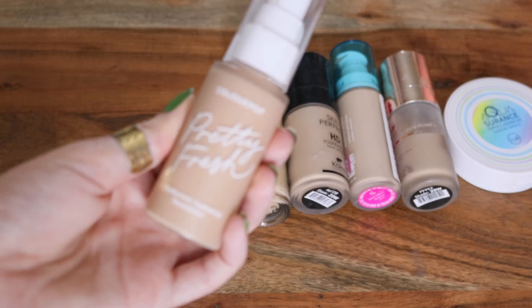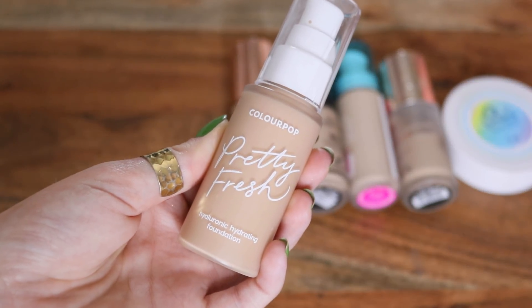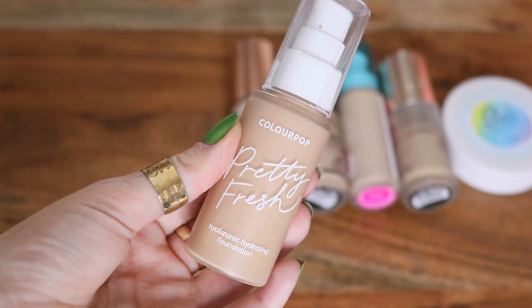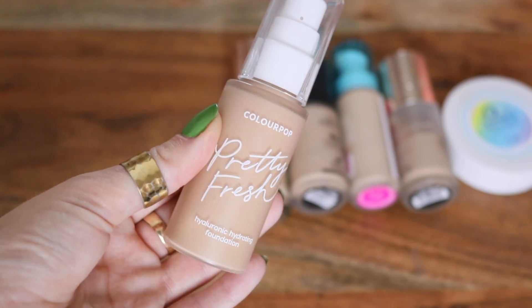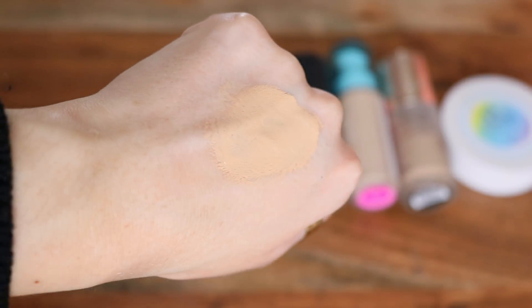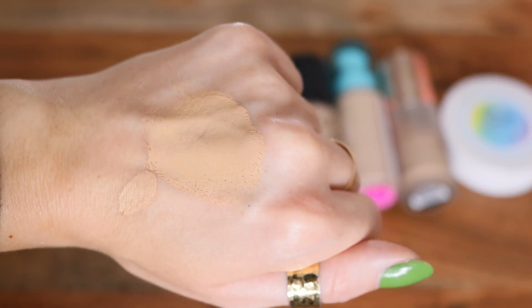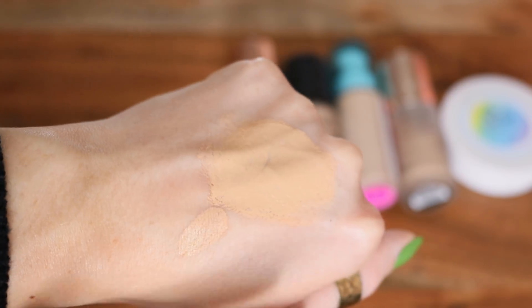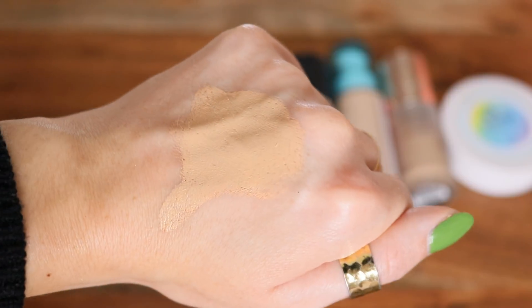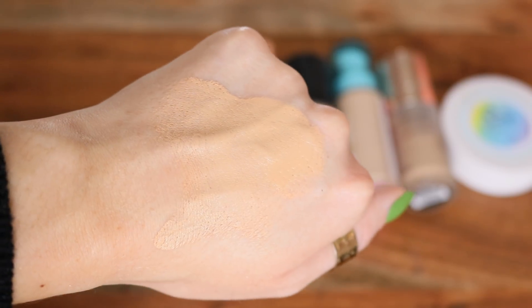I also have their other Pretty Fresh — this is the Pretty Fresh Hyaluronic Hydrating Foundation. I wear Light 70W. This one is more medium to full coverage; you can definitely build it up pretty high. The consistency is not too thick, not too thin, but as you can see, pretty good coverage, and the finish is kind of right in the middle — not too dewy and not too matte. I could see a lot of people really liking this one.